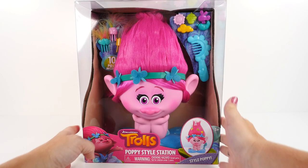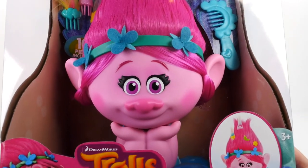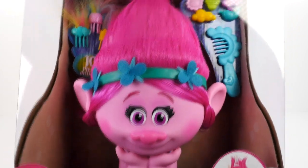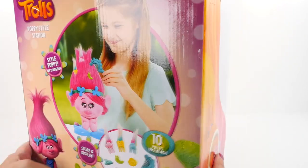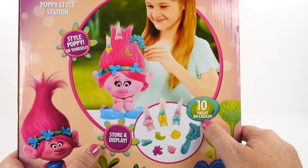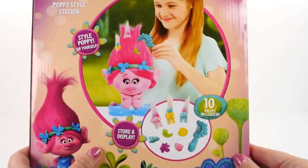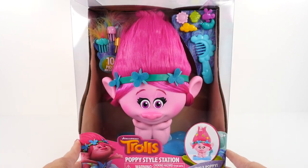So first, let's check out the box. And look at Poppy - she has her little hands on her chin. She looks like she's posing for us. And wow, some cool accessories. It says Style Poppy Yourself, Store and Display, 10 pieces included. Looks like we need to get Poppy out of here and have some fun.